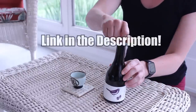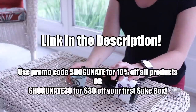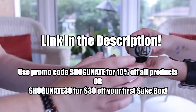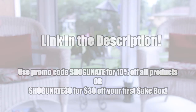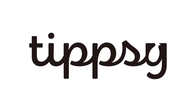Down below I will leave a link to where you can get your very own sake assortment from Tipsy Sake. You can use the promo code SHOGUNATE to receive 10% off on all products, or SHOGUNATE30 for $30 off your first sake box. This really is a fantastic service and I highly recommend it to anyone who already loves sake or is interested in trying it out. Just please remember to obey your country's laws on the purchasing of alcohol and please drink responsibly.